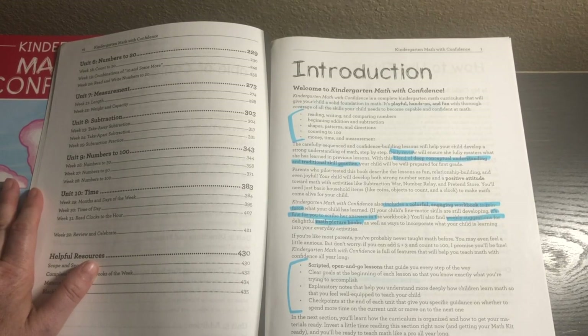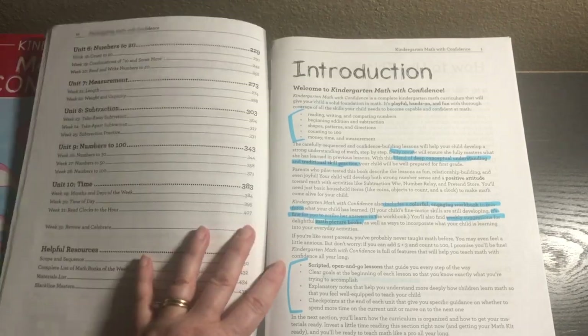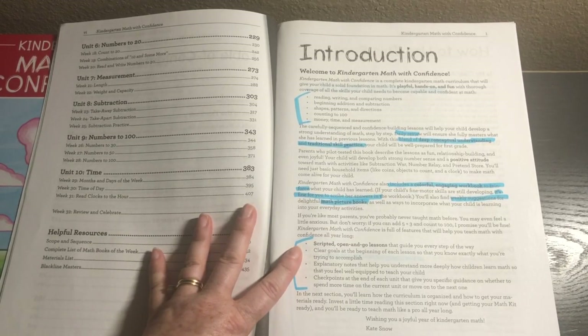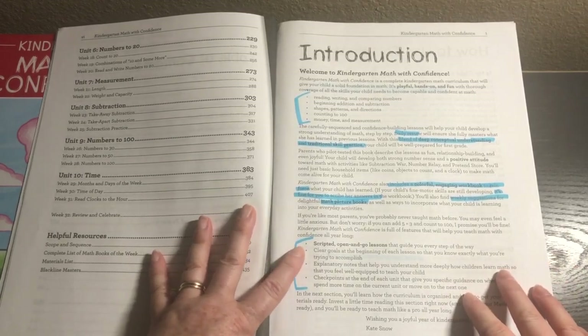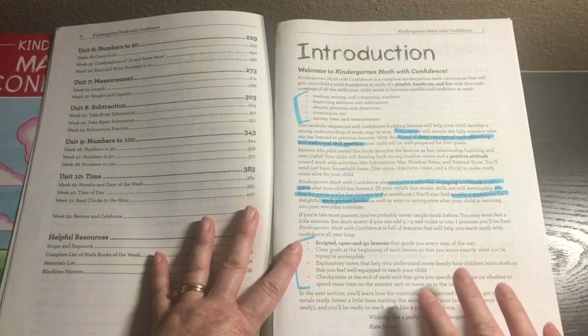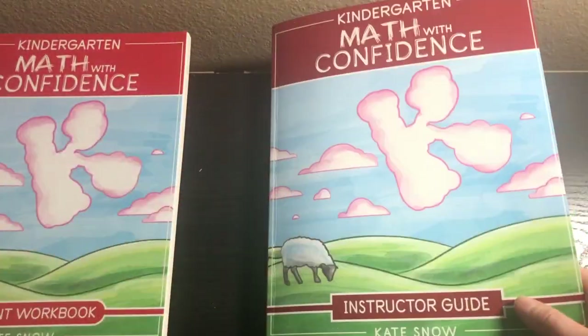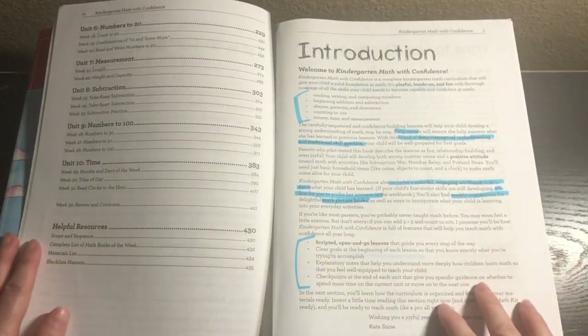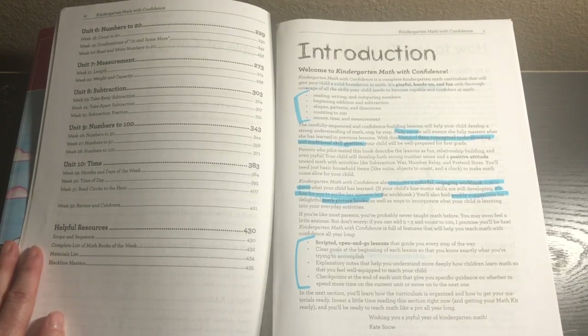It provides daily review and it's a blend of deep conceptual learning with traditional skills practice. It includes a colorful, engaging workbook to reinforce what your child has learned. It also gives math picture book suggestions — these are optional and align with what you're learning each week. You can get them from the library or skip them completely. If you simply want to do the instructor guide and student workbook, that is perfectly acceptable. It also has weekly suggestions for everyday life math activities, which you can also skip if you want.